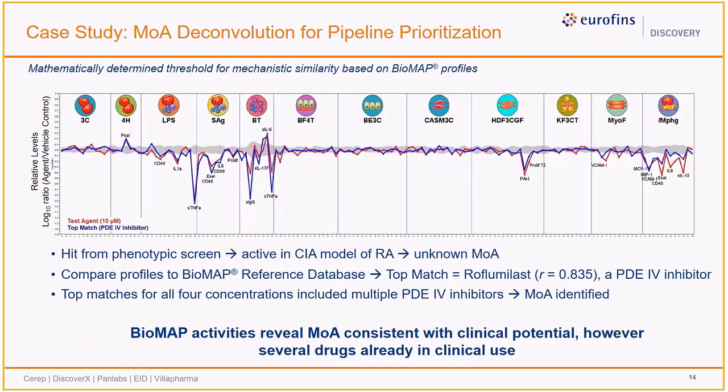In this case study, a candidate was identified from a phenotypic screen and confirmed active in a mouse model of rheumatoid arthritis, but could not be progressed without identifying an MOA. Here we show the activity profile in red of the top concentration of the candidate overlaid with the profile of the top similarity match from an unsupervised search of the Biomap database shown in blue. The most similar match was a phosphodiesterase 4 inhibitor, and indeed top matches for all candidate concentrations included other PDE4 inhibitors, providing strong evidence that this was the likely MOA. Furthermore, while the MOA confirmed the test agent had therapeutic potential, it was a key finding since there are already several PDE4 inhibitors approved for clinical use.